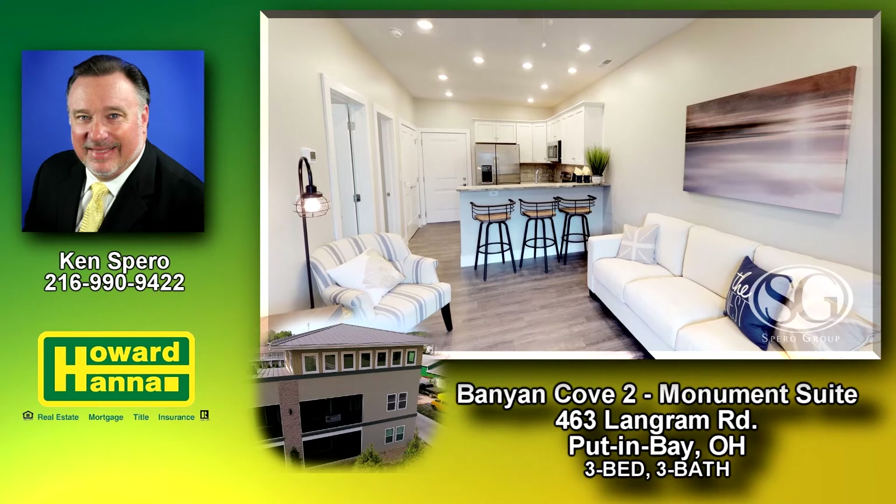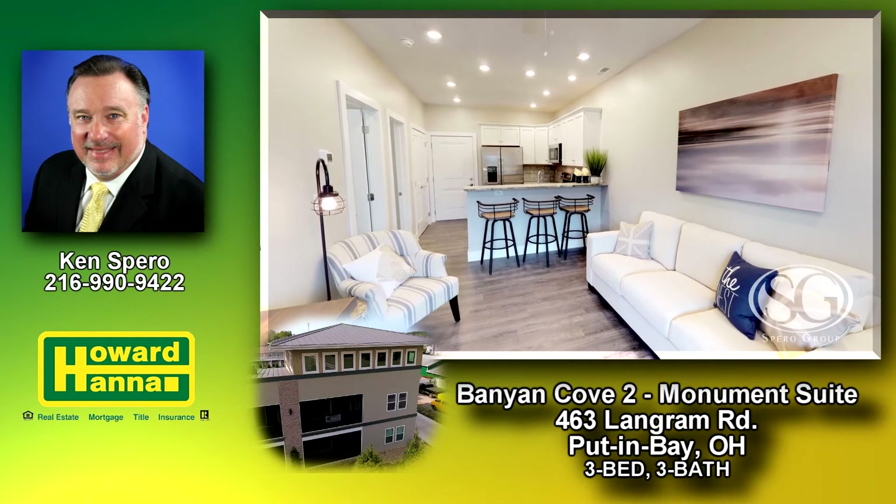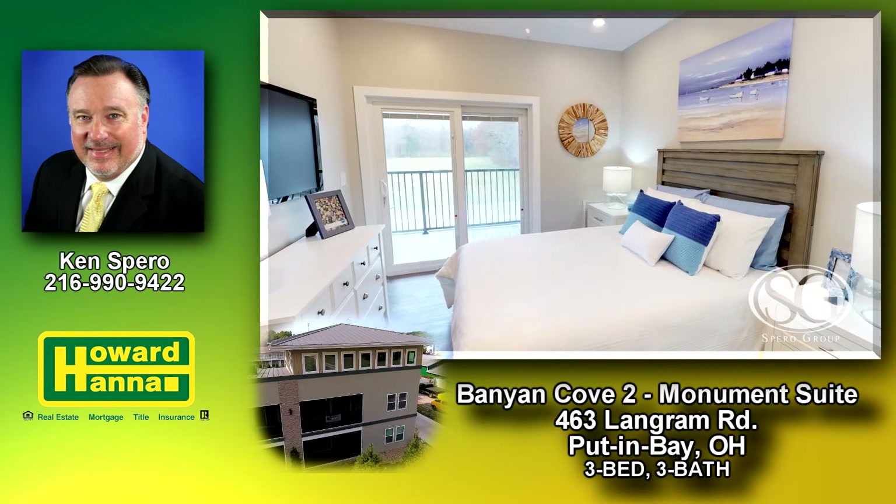Still available are a few 1-bedroom, 1-bath condos here at Banyan Cove Phase 2.